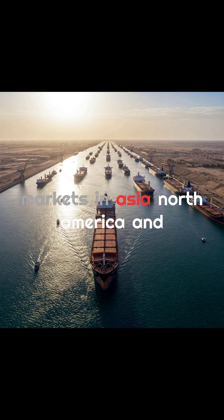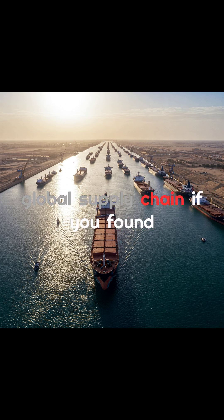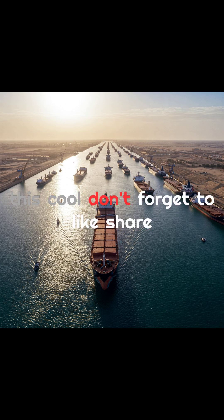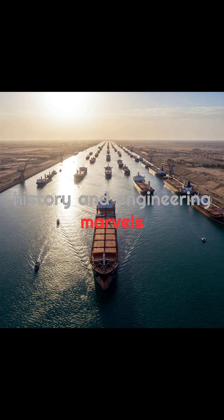The canal also connects markets in Asia, North America, and Europe, playing a central role in the global supply chain. If you found this cool, don't forget to like, share, and subscribe for more incredible history and engineering marvels.